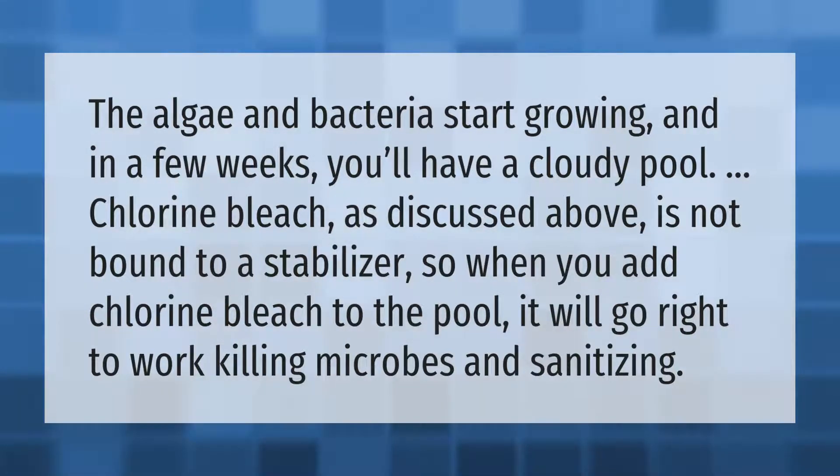Algae and bacteria start growing and in a few weeks you'll have a cloudy pool. Chlorine bleach is not bound to a stabilizer, so when you add chlorine bleach to the pool it will go right to work killing microbes and sanitizing.